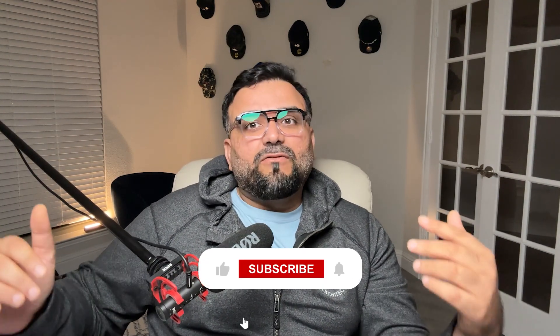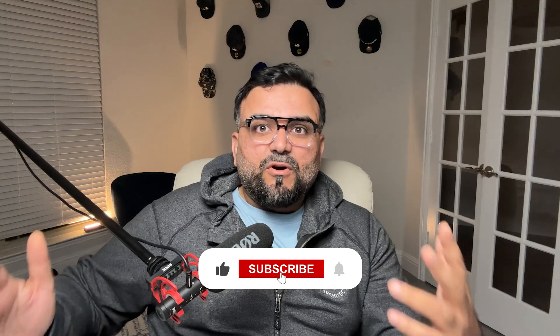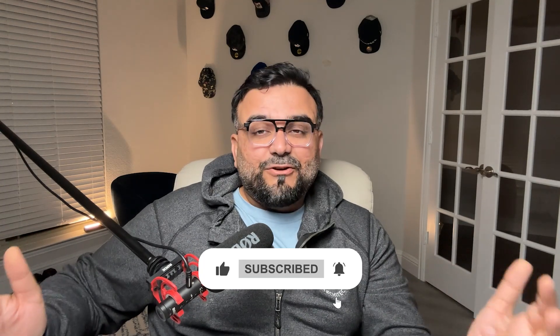Thank you for watching everyone. Let me know about your journey in the comments below. Don't forget to like and subscribe for more cloud-related content, and if you're prepping for the AWS Advanced Networking exam, I wish you the best of luck. Till next time, I'll see you guys later.